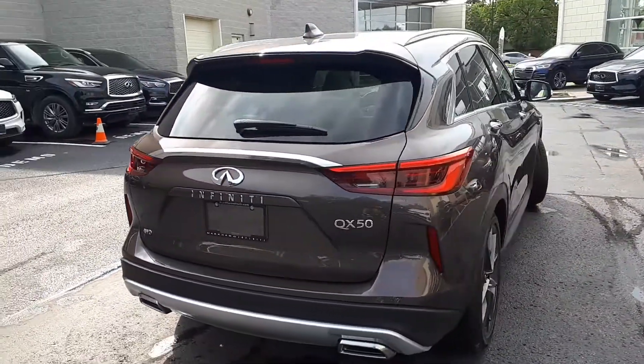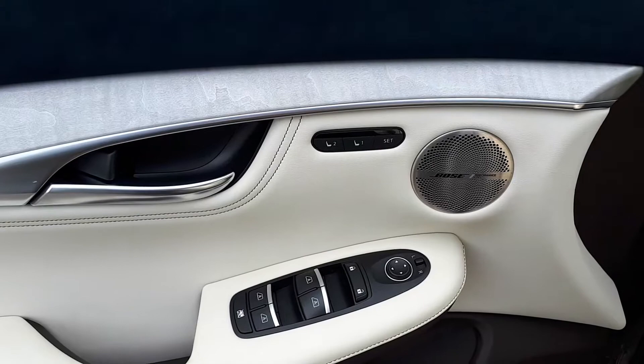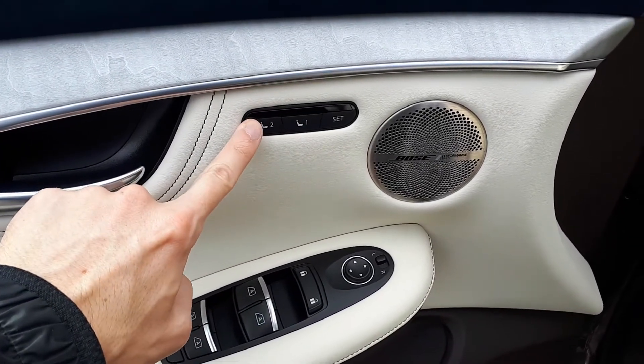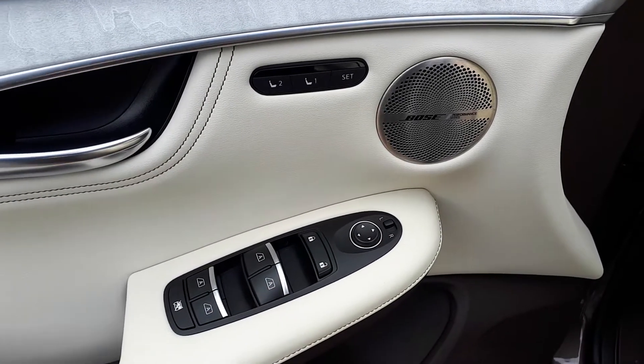Let's take a look at some of the features on the inside. Starting with the driver's side door, this vehicle has memory seat functions for two different drivers, power mirrors, locks, and all-automatic windows.